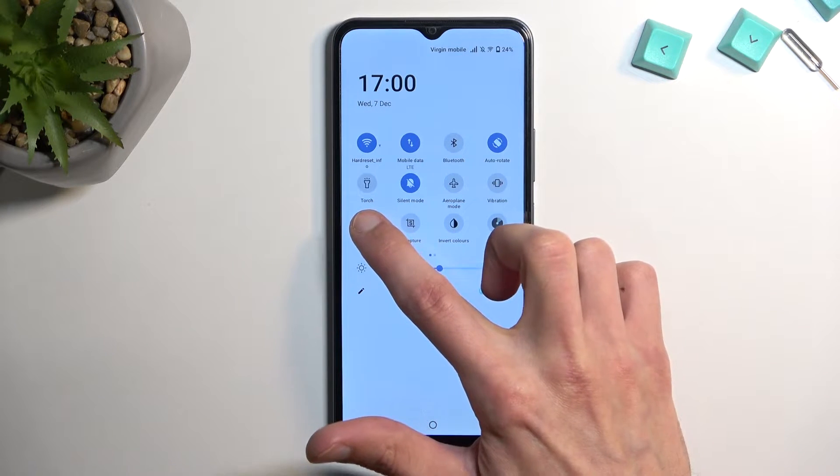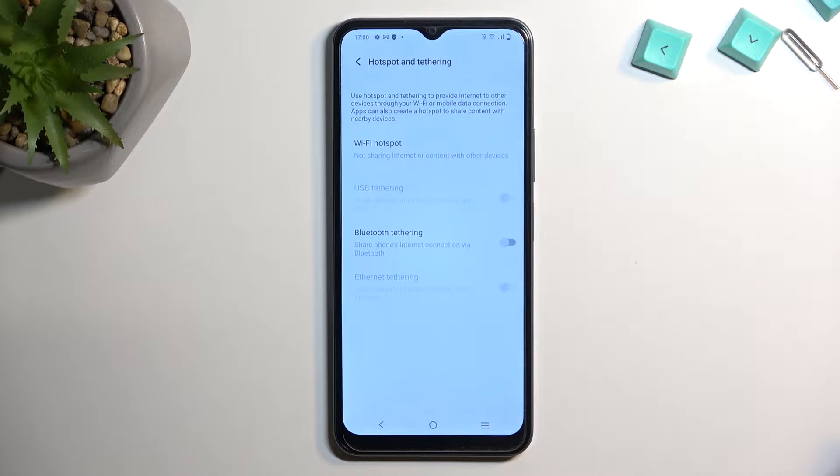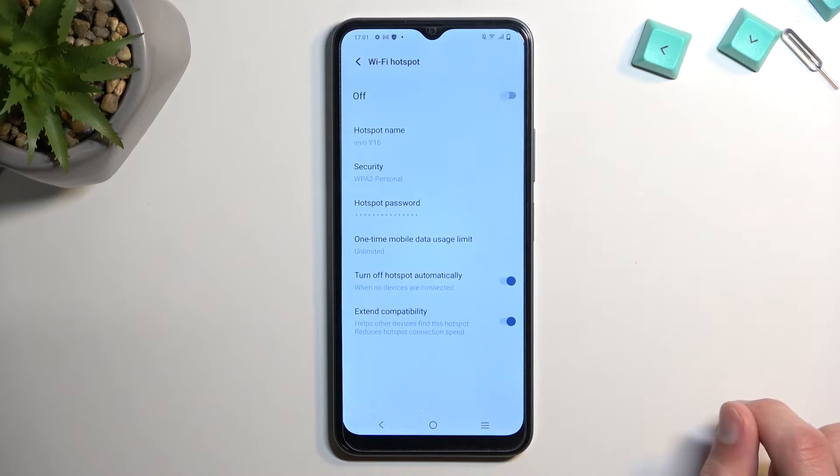Once you do, first time around, you want to hold it. This will quickly take you to the settings, where you can then select Wi-Fi Hotspot, and start off by changing things like the hotspot password.